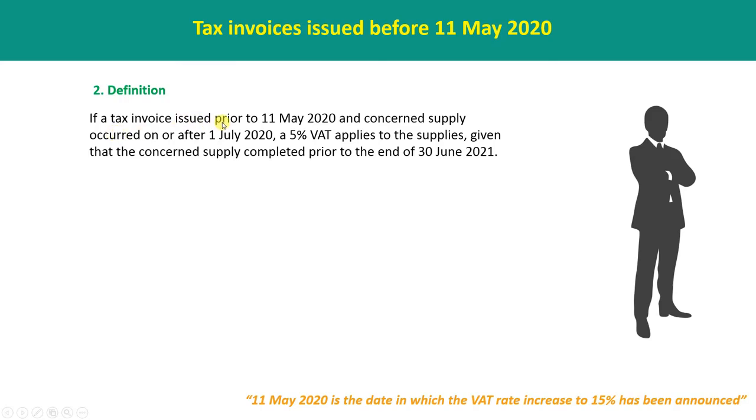If a tax invoice is issued prior to 11 May and the consequent supply occurred on or after 1 July, a 5% WET applies to the supplies, given that the consequent supply is completed prior to the end of 30th June 2021.